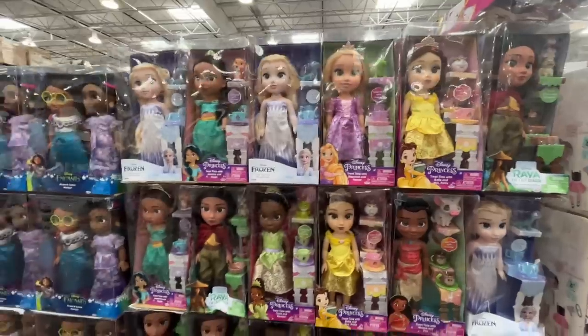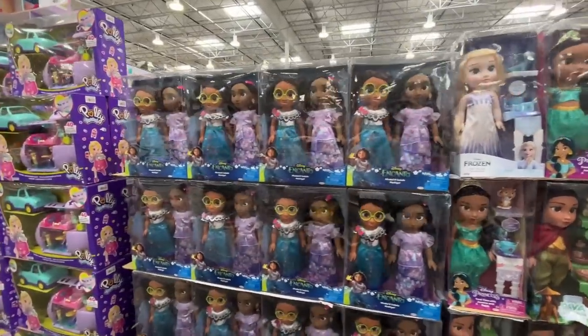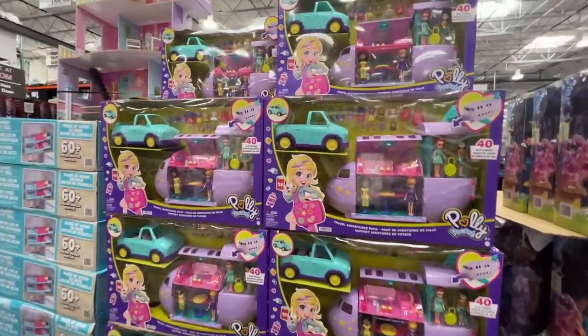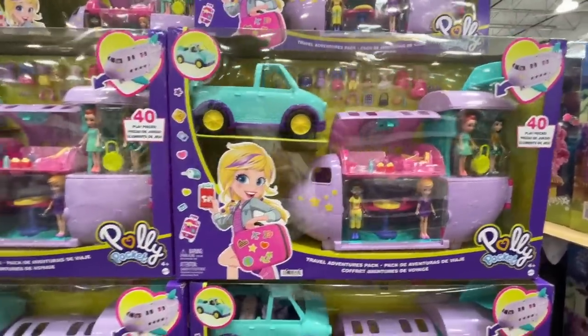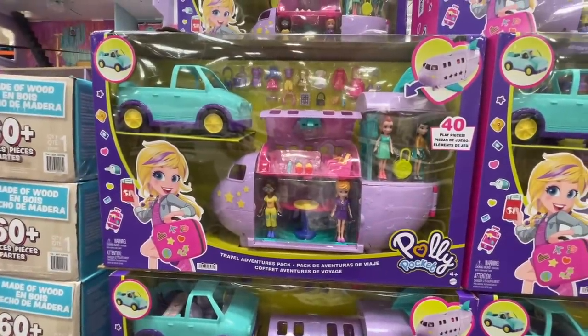Fun fact — I was going to be Mrs. Potts for Halloween, and my little nugget was going to be Chip, but then I looked up the price of the costumes and said let's rearrange our thoughts on this one. $47 for — oh my gosh, it's Polly Pocket! It comes with so much — an airplane, sky bus, jet bundle.